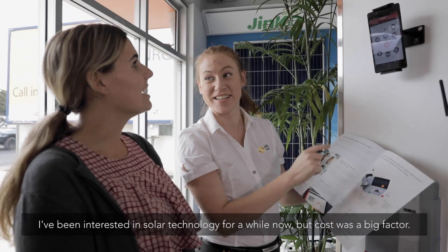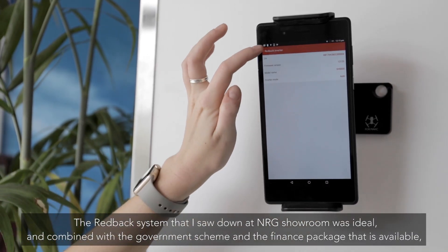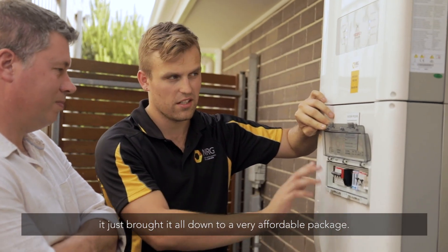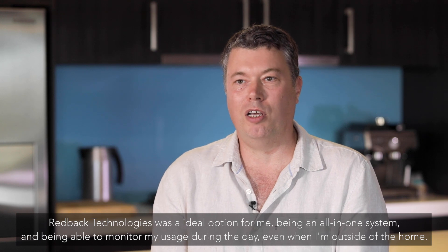I've been interested in solar technology for a while now but cost was a big factor. The Redback system that I saw down at NRG's showroom was ideal, and combined with the government scheme and the finance package that is available, it just brought it all down to a very affordable package. Redback Technologies was an ideal option for me.